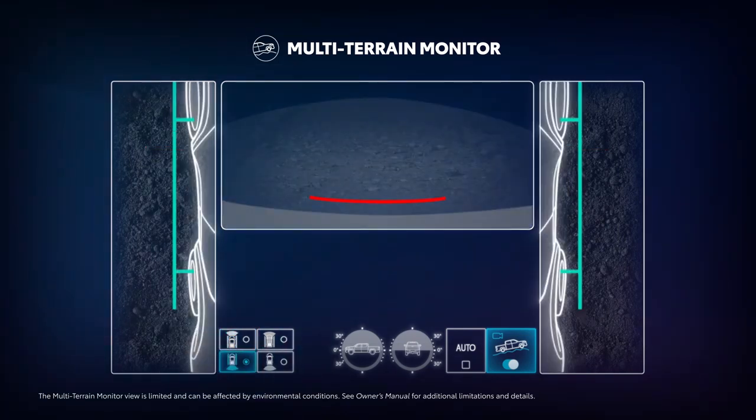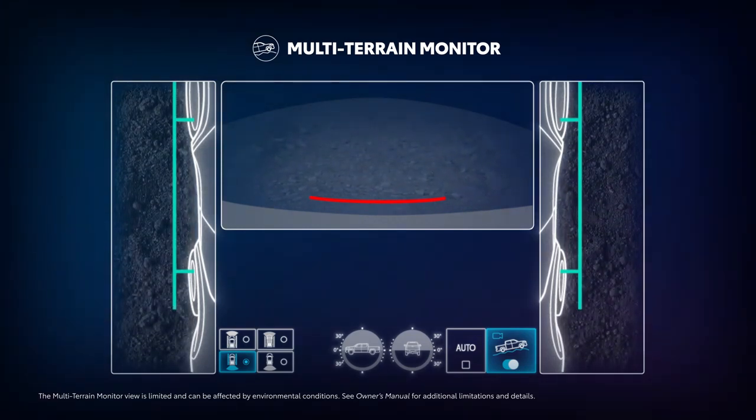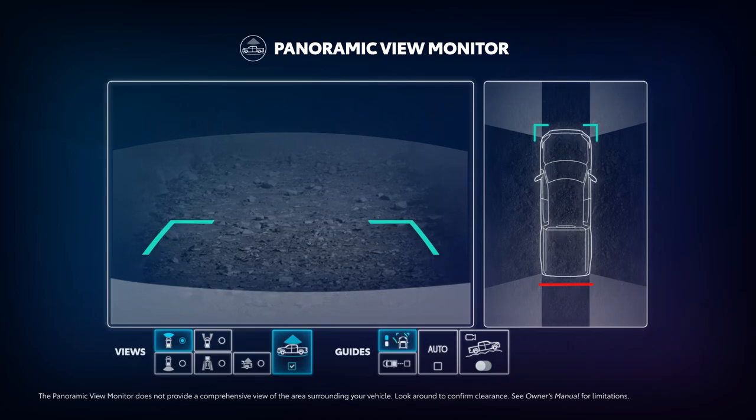When the vehicle is put in reverse, the side mirrors provide coverage toward the rear, and the rear camera is used to provide additional ground coverage while backing up. When it's time to start rolling again, the MTM setting will automatically revert to PVM above set slower speeds.